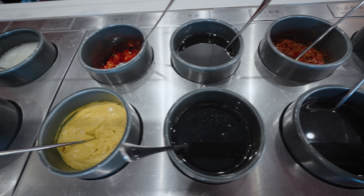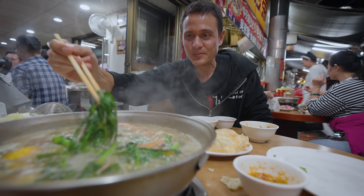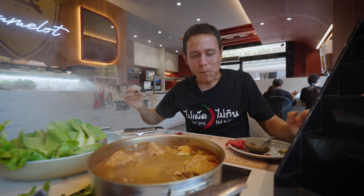We're going to be eating one hot pot that is more of a modern-day luxury, trendy hot pot. And then we're going to follow that with another hot pot that's more of a traditional, local, street food, alleyway hot pot. Both are extremely popular and very highly rated. We're going to compare, eat, and enjoy Taiwanese hot pot. It's all coming up right now in this video.